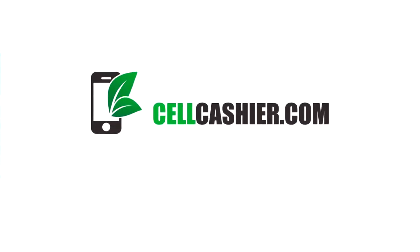Today's sponsor is cellcashier.com. Cell Cashier will give you a quick quote and the most cash for your iPhone. I sold an old iPhone 5 to them and it was simple, fast, and secure.